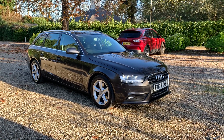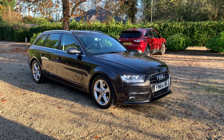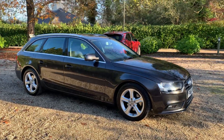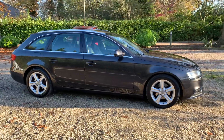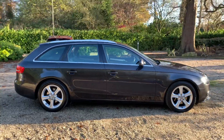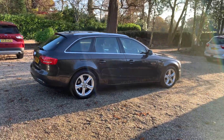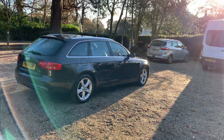Here we have a 64 plate Audi A4 Avant SE edition. It benefits from just one former owner from new, and we have main dealer service history. It's just 30 pounds annual road tax.